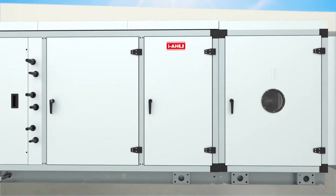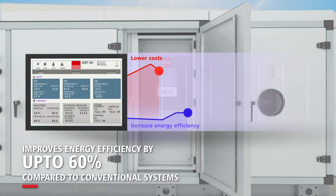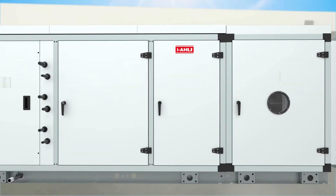Stuhl's intelligently controlled MAUs improve the energy efficiency of standard HVAC systems by up to 60%, with integrated automation and negligible human intervention.